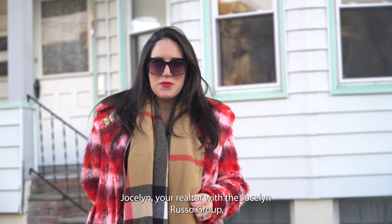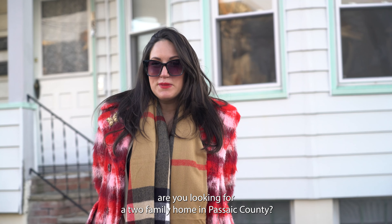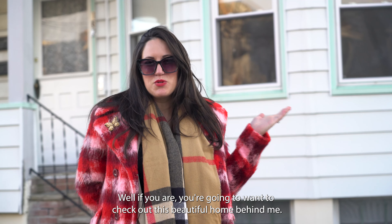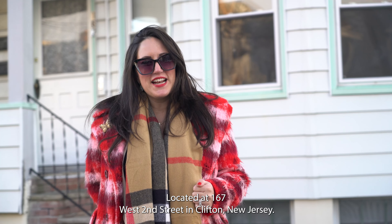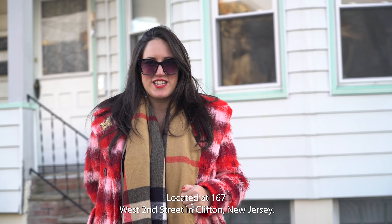Hi, it's Jocelyn, your realtor with the Jocelyn Russo Group. Are you looking for a two-family home in Passaic County? Well, if you are, you're going to want to check out this beautiful home behind me located at 167 West 2nd Street in Clifton, New Jersey.